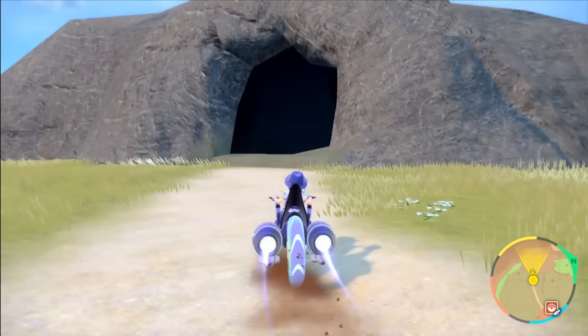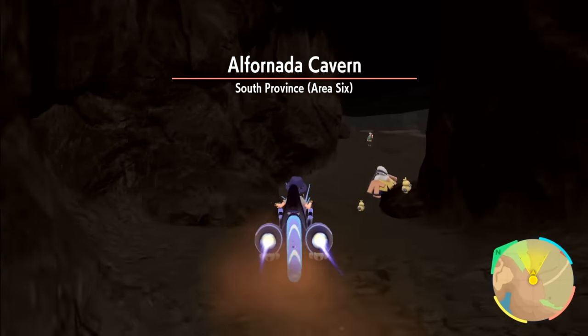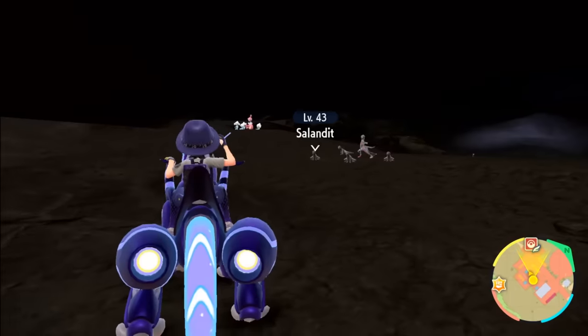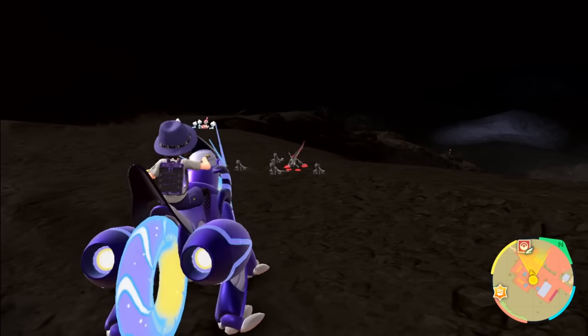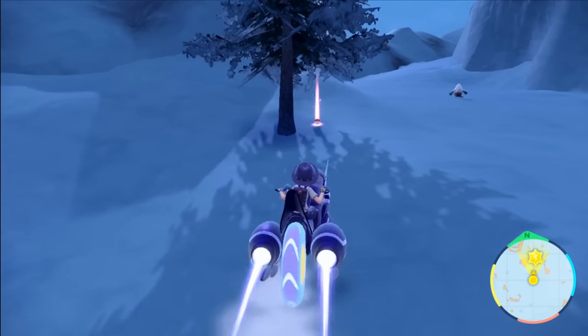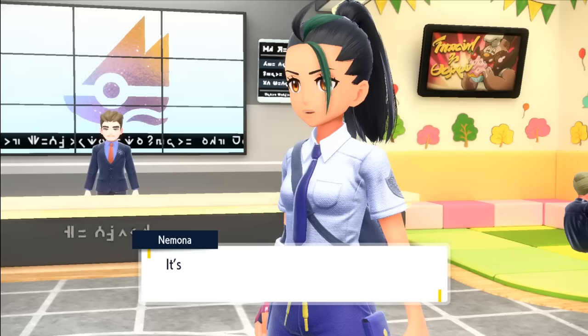But before we tackle our final gym, we do have one possible lizard encounter but we need a female Salandit for its evolution. After 20 minutes, the only female lizard we eventually encountered was its evolution — Salazzle. So we catch her instead, and after naming her Sriracha, we climb back up the mountain to the Glaseado skiing slope to tackle the final gym badge.